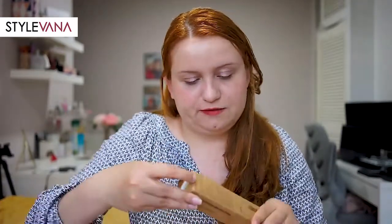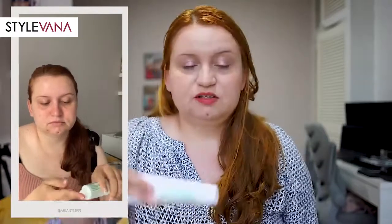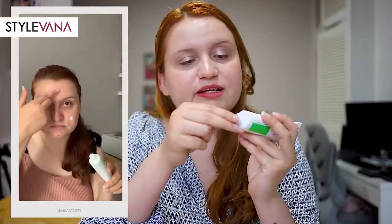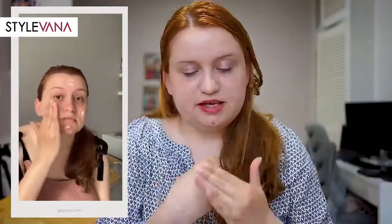This product says it's a brightening, firming, and deep moisturizer. I'm going to open it here for you guys — directions say to apply a small amount of cream on face with fingertips and let the cream absorb completely. It came like this — it's a very light cream, so I think your face and skin will absorb it very quickly. It was very nice.